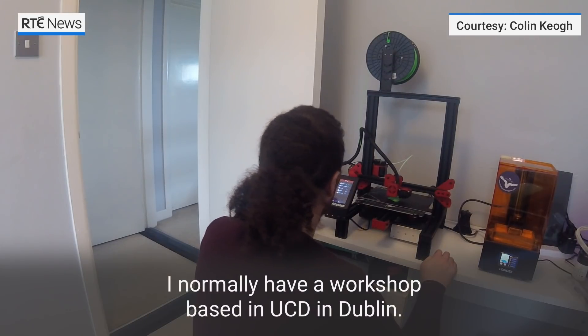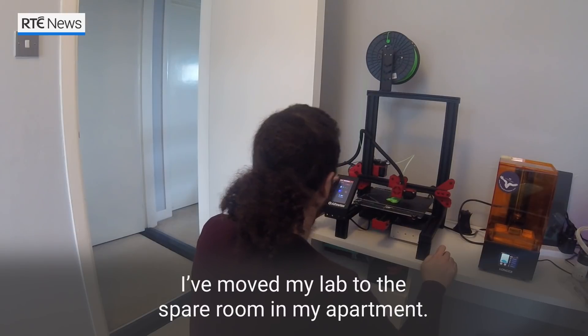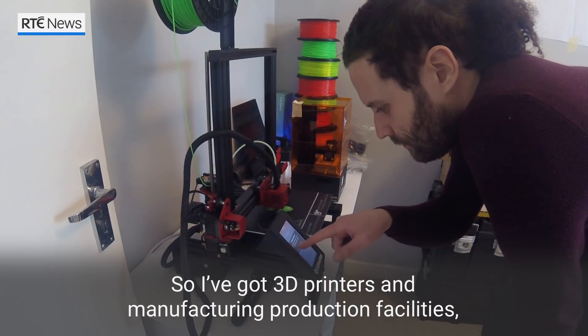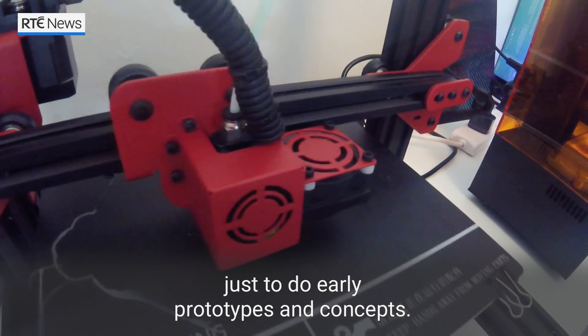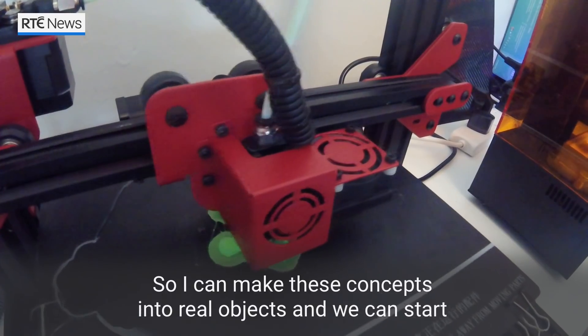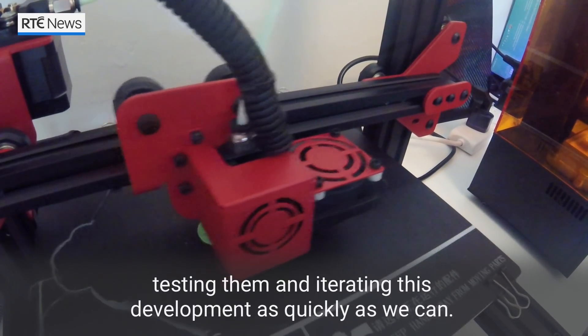I normally have a workshop based in UCD in Dublin, but due to coronavirus and university lockdowns, I've moved my lab to the spare room in my apartment. I've got 3D printers and manufacturing production facilities set up in there, just to do early prototyping and concepts, so I can make these concepts into real objects and start testing them and iterating this development process as quickly as we can.